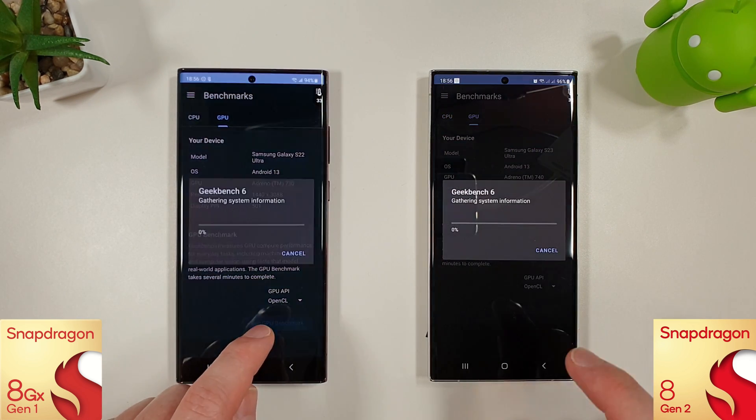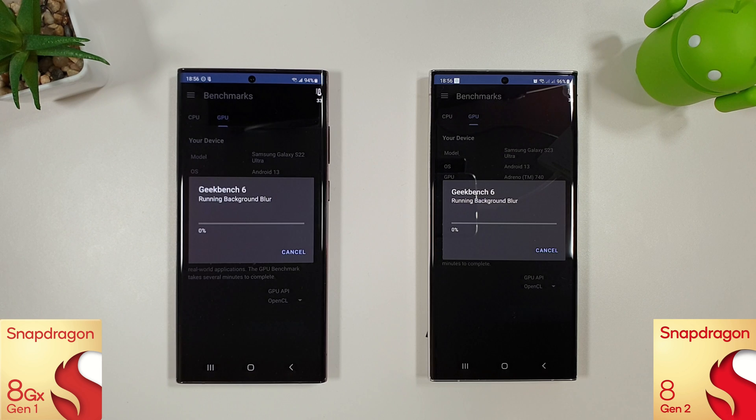Temperature-wise they were both around the same — slightly cooler than last month, but it is a bit cooler here in the UK so that's to be expected. Battery-wise we're down to 94% on the S22 Ultra and 96% on the S23 Ultra. So let's skip to the end of this one and see how they do.